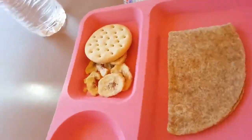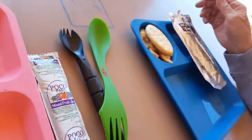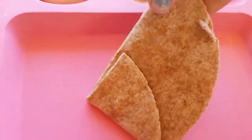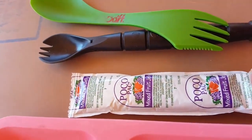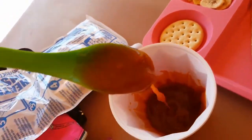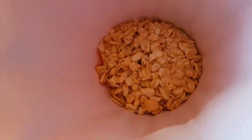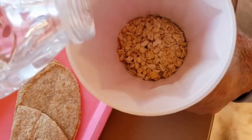Here is our Royal Cream cracker — we each have one. We have some banana chips, and this wheat tortilla — not sure if we're going to try that. We're going to try some mixed fruit poco pack on a cracker. Here is the butterscotch pudding — if you can smell it, it smells like butterscotch you pour on ice cream. And here is the latte stuff — we'll show you guys adding the water.